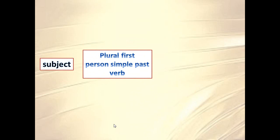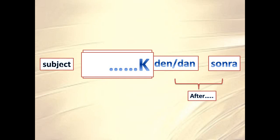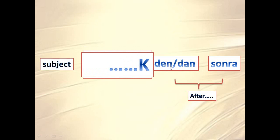Next we have a verbal formula: subject + plural first person simple past verb stem + -dan/-den suffix + sonra. Together they mean 'after the action that the subject does'. The plural first person simple past ends in -k, which is why -dan and -den become -tan and -ten.